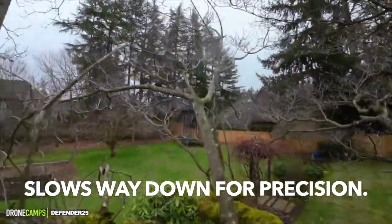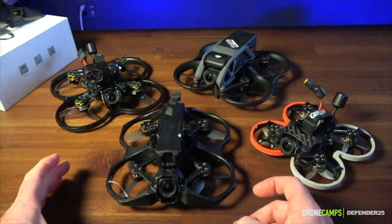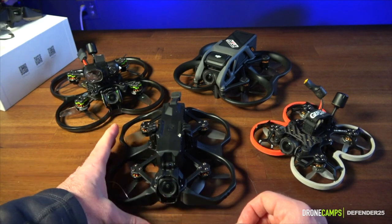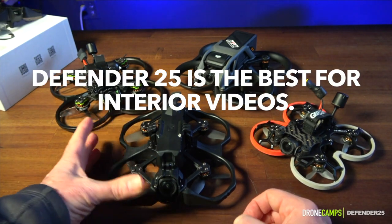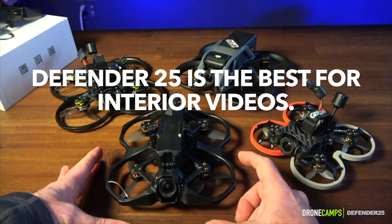I can still navigate this larger 2.5-inch quad through the trees. I really do think this one is going to be your best bet for 2023 if you're looking to do interior single shot fly-throughs for real estate. It's my best pick.